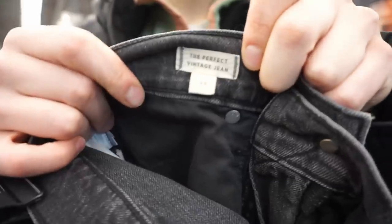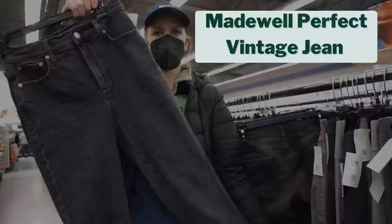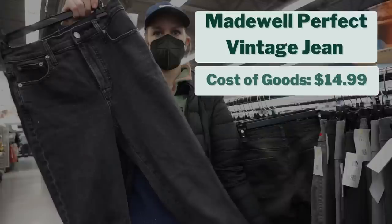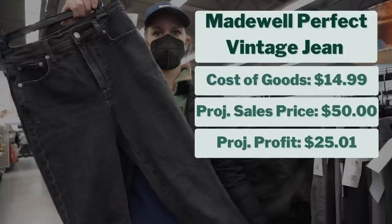Here is a Madewell I did choose to pick up. Whenever it has that eco tag, I know it's probably a good one. This is the Perfect Vintage Jeans, a style I really like picking up. I actually decided to keep this pair for myself, but for this video I looked up comps. I paid $14.99 and think they would sell for $50, giving a projected profit of about $25.